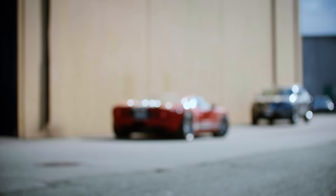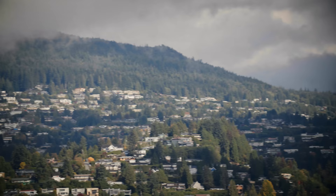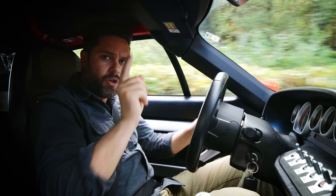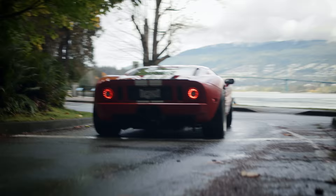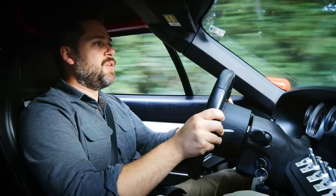All you've done is turn on the lights, the rear defroster and the hazards. You're watching Throttle House. I'm Thomas. And I'm James. And this is the original Ford GT.